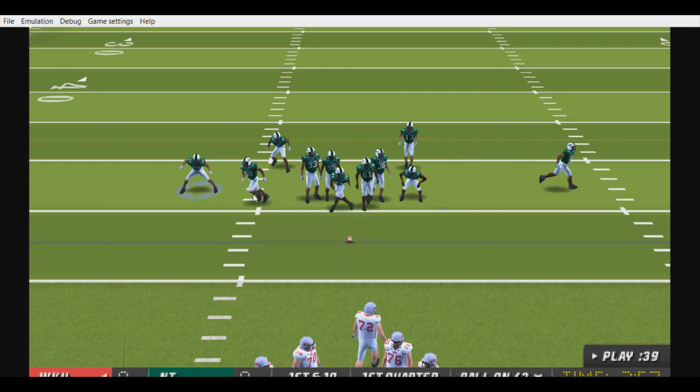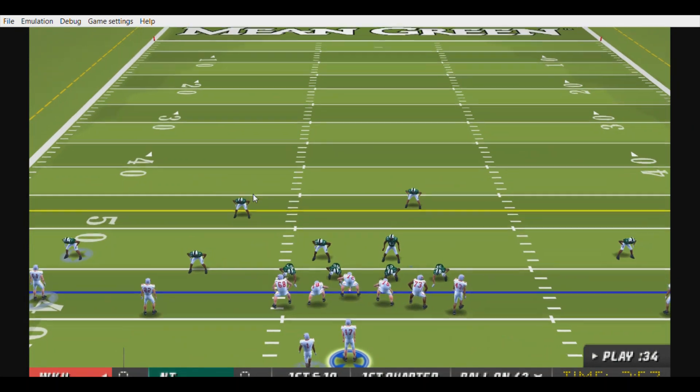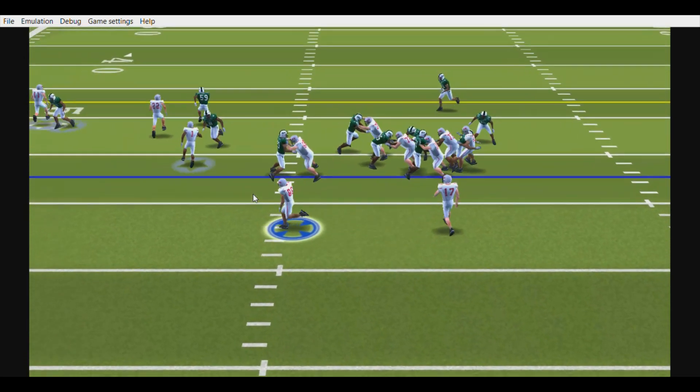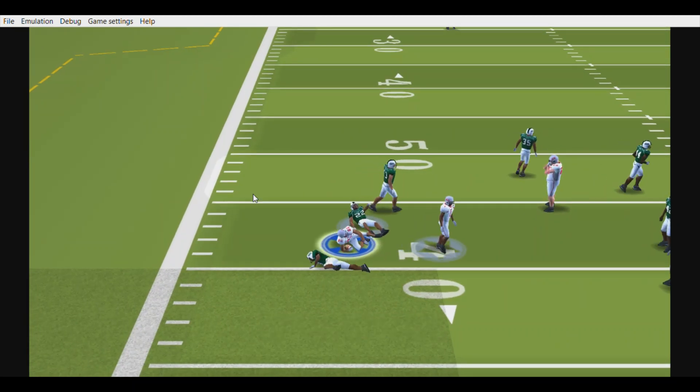The player to watch today is on the defensive side of the ball, lining up at cornerback. When this kid steps up, this defense plays a lot better. He does a good job of locking down receivers and taking away one side of the field. Kirk, I know you like this kid. How do you think he'll play? Hard to say, Coach. He's going up against some great receivers today. We'll keep an eye on him as the game plays out.